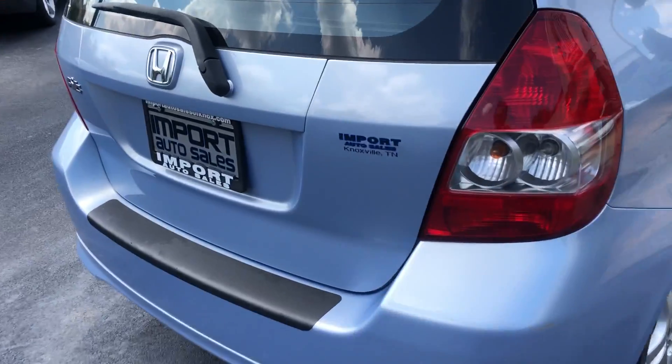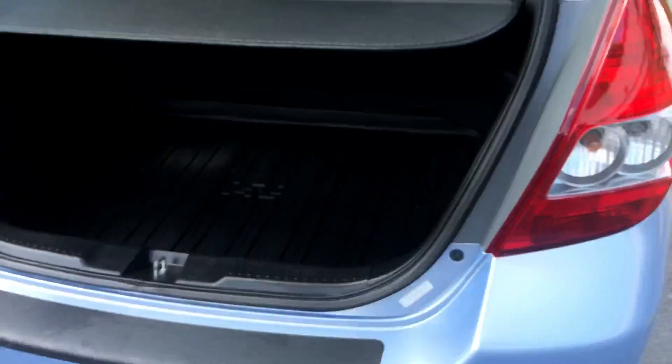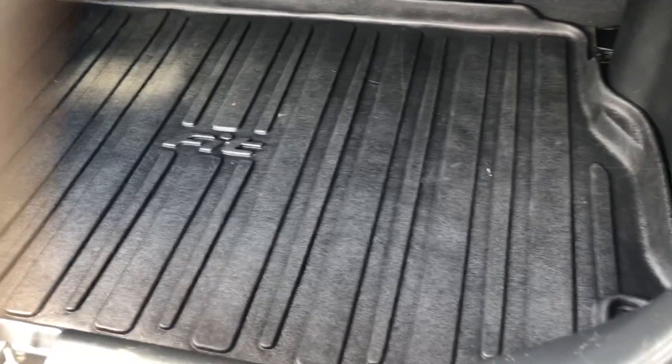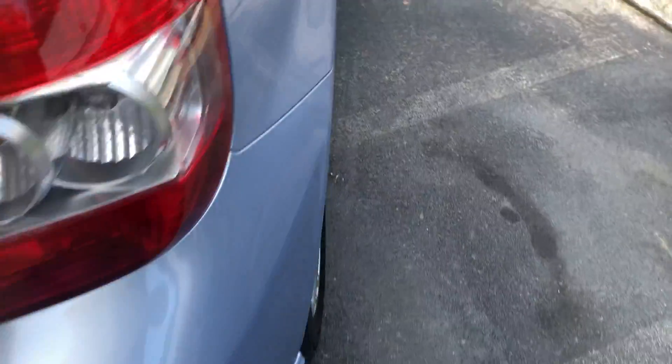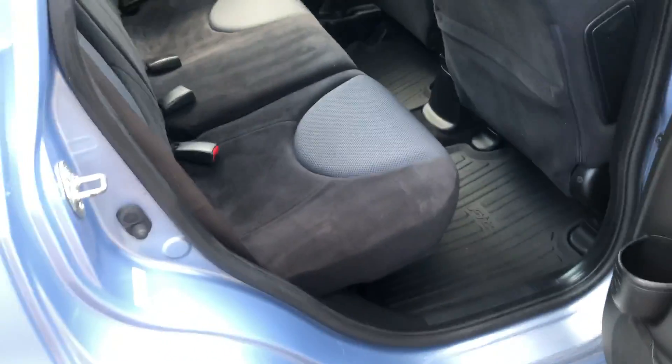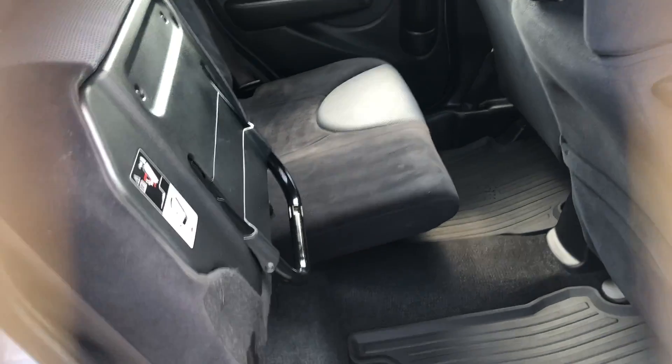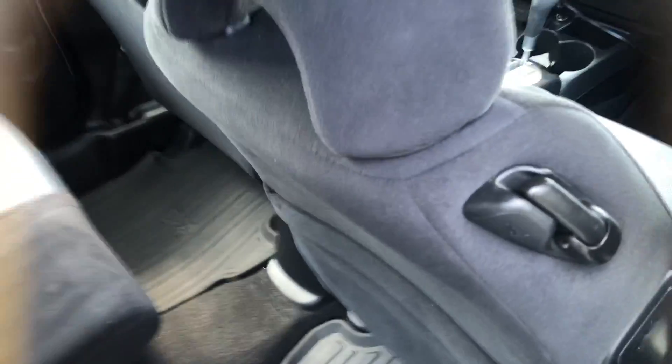Looks great. Inside you get the cargo cover, the retractable and the all-weather fit floor mat for the trunk area. And of course inside you get the all-weather mat package as well with the floating magic seat — really nice for storage or extra room.